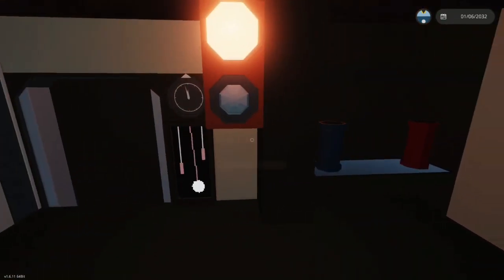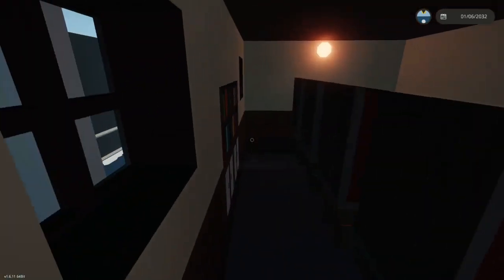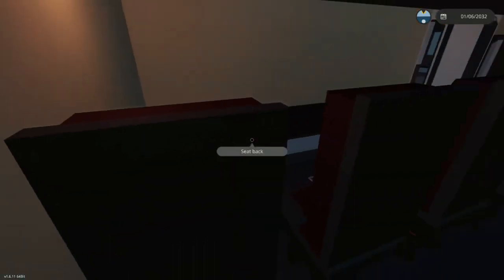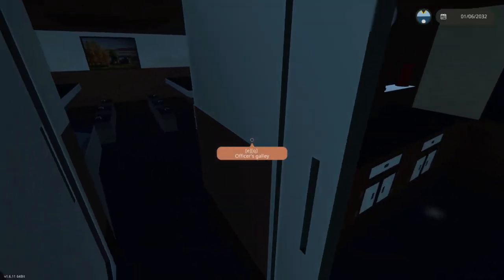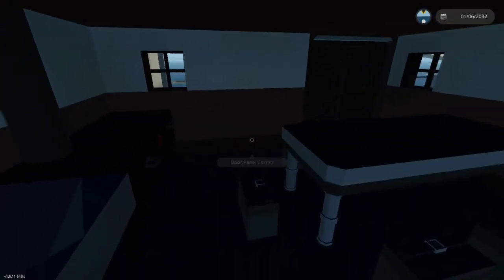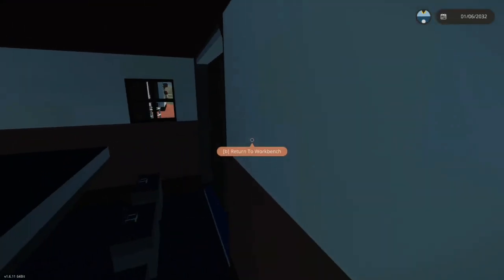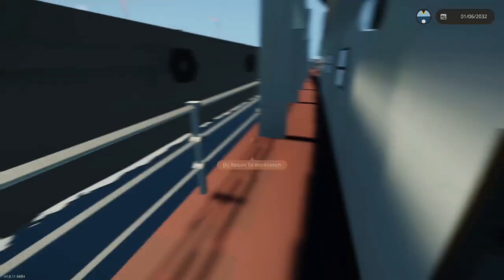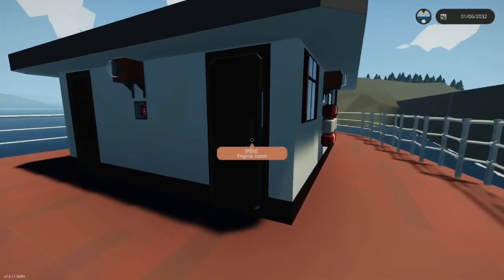In here we have the officers' galley, with your wine glasses and your clocks and lights, and books over here. Want to sit down and have some lunch? That's the place to be. Over here I'm assuming is the general mess, or general galley, for all of the poor people.